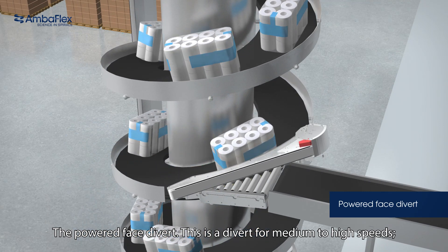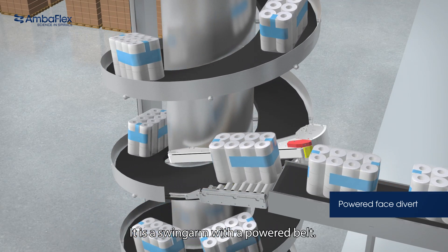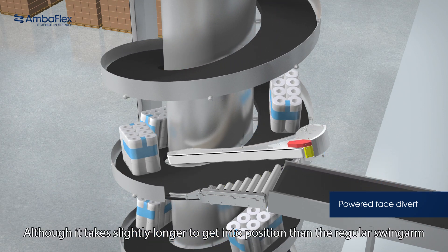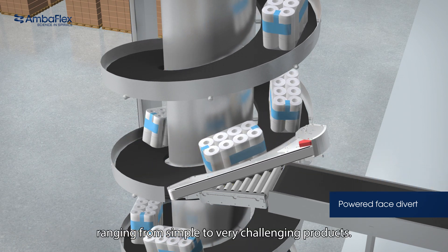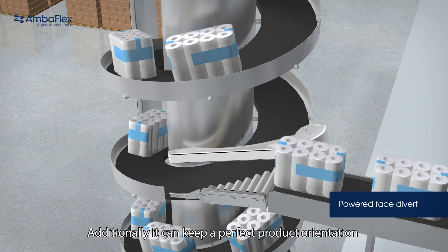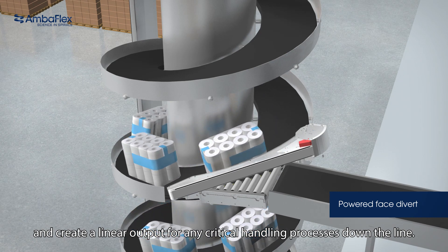The powered face divert — this is a divert for medium to high speeds. It is a swing arm combined with a powered belt. Although it takes slightly longer to get into position than the regular swing arm, it is suitable for a broader range of products, ranging from simple to very challenging products. Additionally, it can keep a perfect product orientation and create a linear output for any critical handling processes down the line.